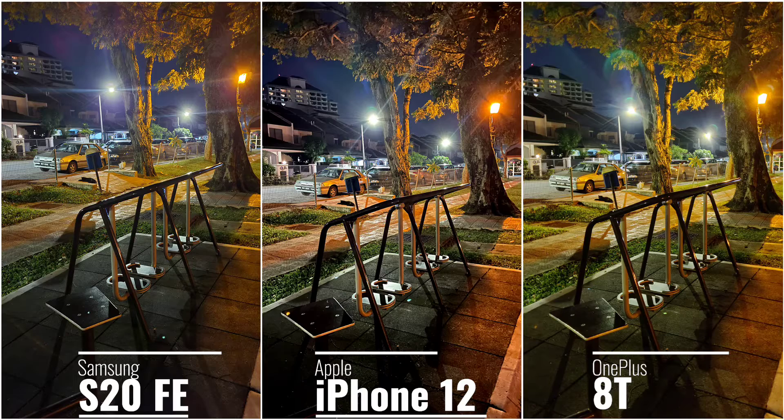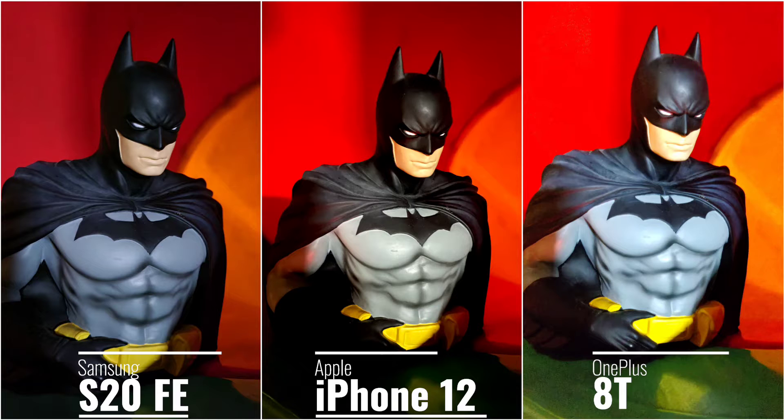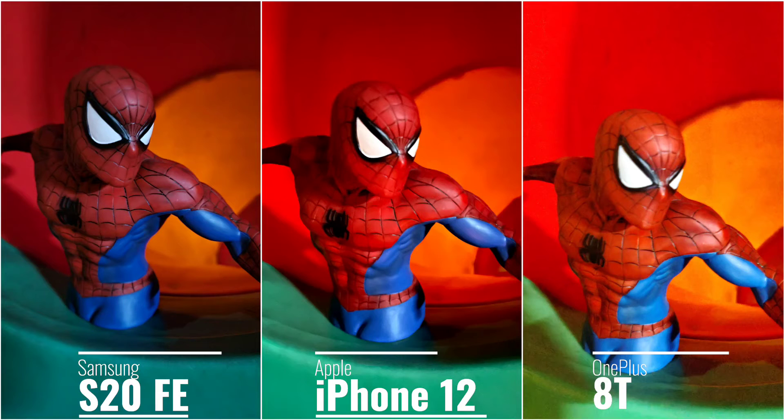In most night shots it's between the iPhone 12 and S20 FE — sometimes the iPhone 12 gives sharper images, other times the S20 FE gives better dynamic range. The OnePlus 8T's shortened exposure time gives slightly more blown-out photos, losing details with a noisier image. The 8T does look brighter compared to the other two phones but is noisier and loses more details compared to the S20 FE and iPhone 12.